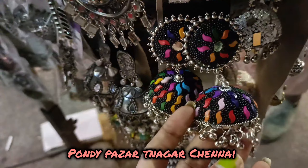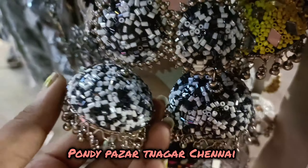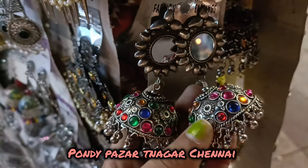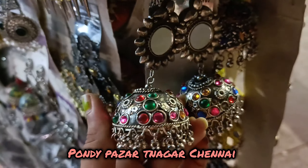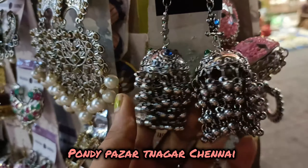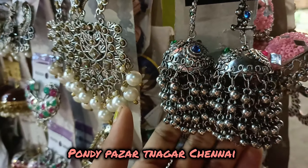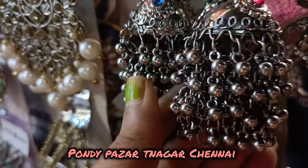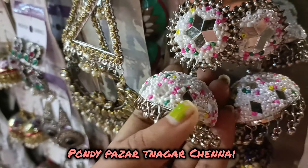Here are some small earrings — very little earrings. The earrings are very important. The colors and designs are very attractive. In this area, there are hundreds of people who use it. Next time, go to Pondy Bazaar — I'll tell you more about this shop.